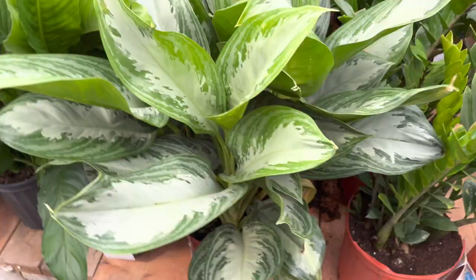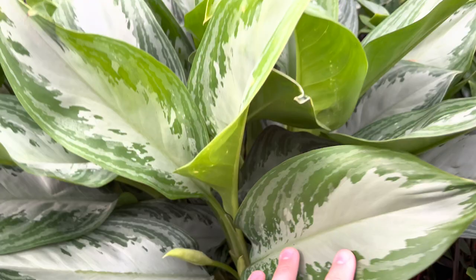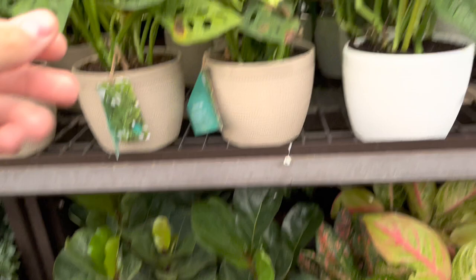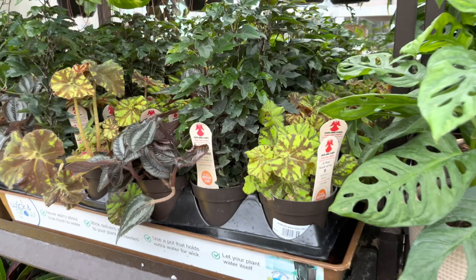Have some nice looking aglaonema — flowering actually, that's kind of cool. Some more ZZs, aglaonemas, more money trees, some beautiful orchids. Always wanted one — I had one but it died, they didn't do very good. Got some cordyline, some more majestic palms. They do have some adansonii, some golden pothos, little baby fiddle figs. It'd be cool to find a sport variegated one of these. Some more ZZs, Raven ZZs. Looks like they have some begonias. Exotic Angel.